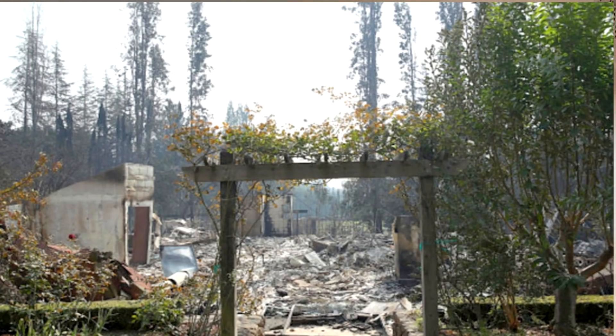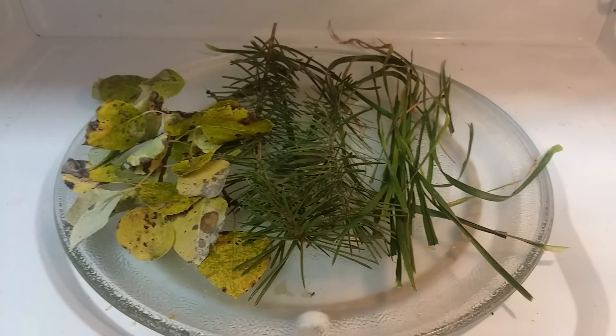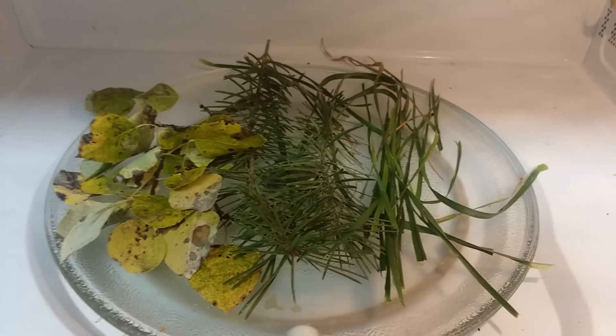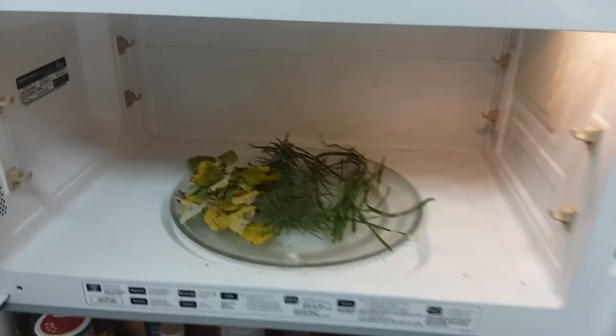What's up friends? Max Munger with a quick update for Wake-Up News about the California fires. I'm going to nuke these materials — some normal grass, some pine boughs, and some aspen leaves. You can see those leaves are already kind of dried out. It's fall here in Wyoming, where I'm reporting from.